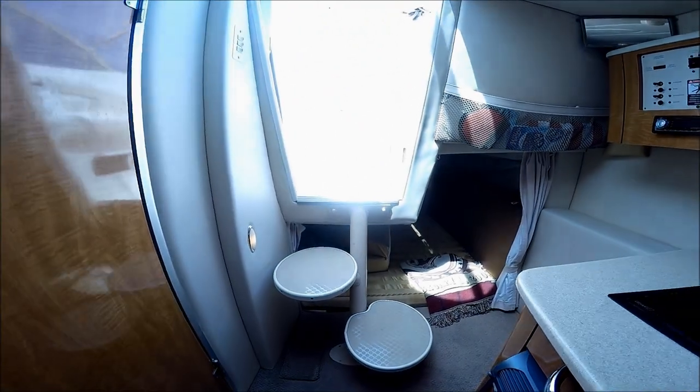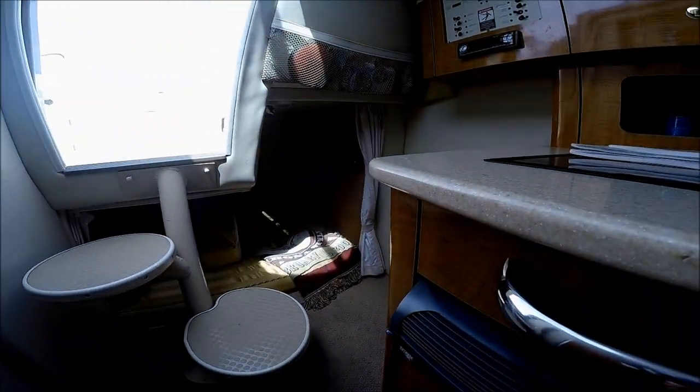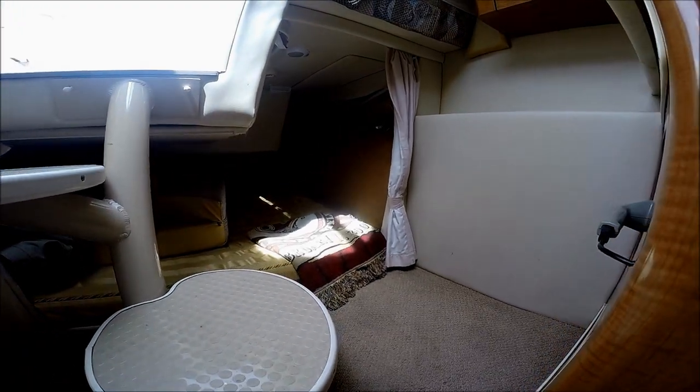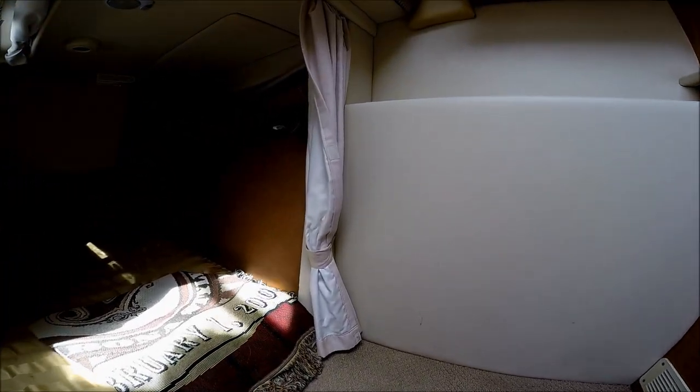Behind us we have our mid cabin — double wide and full beam. A nice feature here are these open see-through steps which create openness and make the boat look larger. And there's our mid cabin right there.